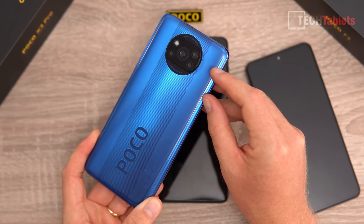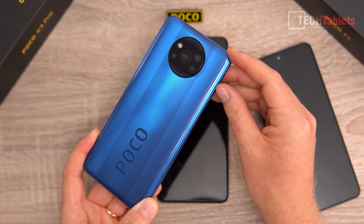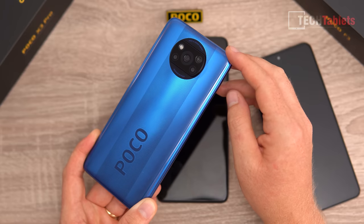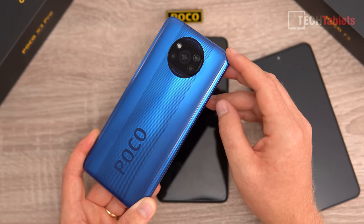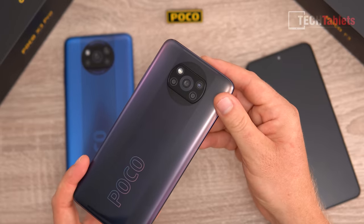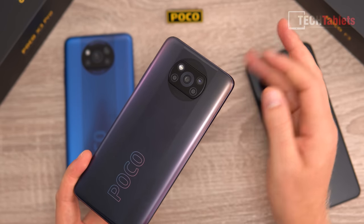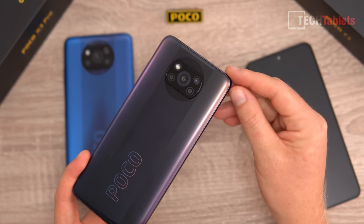The blue color on the X3 NFC is really nice. It has a 64MP main camera and 13MP ultra-wide — possibly the best cameras of the three, which is unusual for the cheapest phone. There are also two 2MP cameras for depth and macro, which are really just for marketing. The same setup appears on the X3 Pro but with an 8MP ultra-wide.